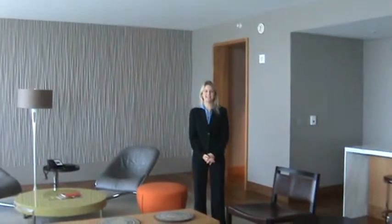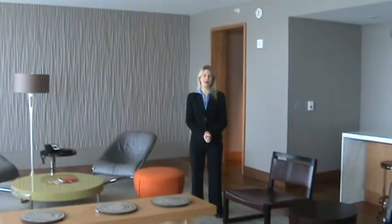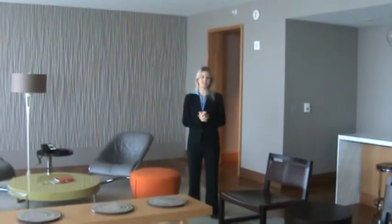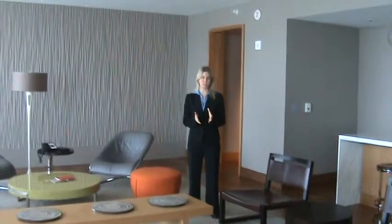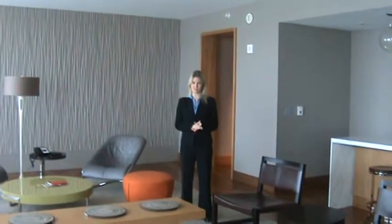Hi, my name is Katie Kasich, Business Travel Sales Manager here at the Intercontinental Chicago O'Hare. Today I wanted to show you one of our very great features here in the hotel — our presidential suites. We have two presidential suites here at the hotel, on the 12th floor and the 11th floor.